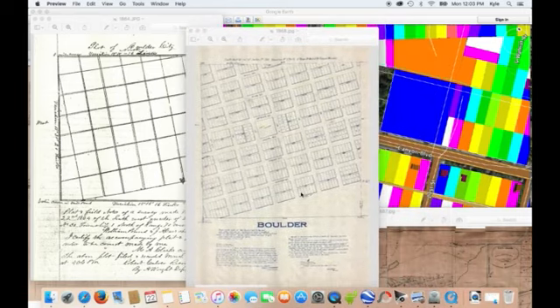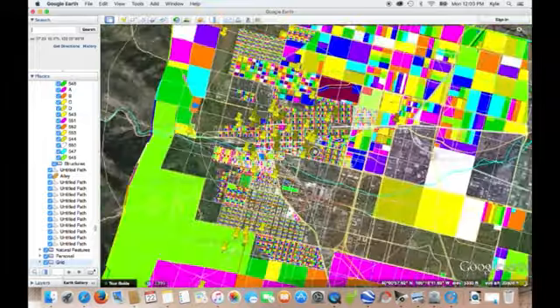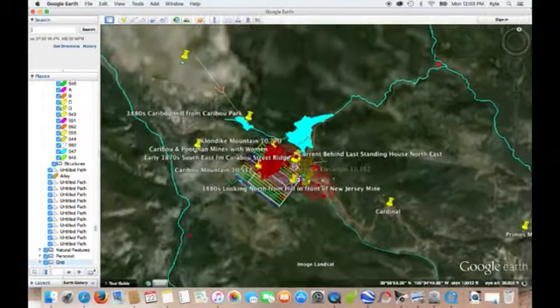Then we have Boulder in 1868. And I'll also show you, when I'm done with Boulder, what I started first — these are all the different mining towns. What I started first, before I did Boulder.